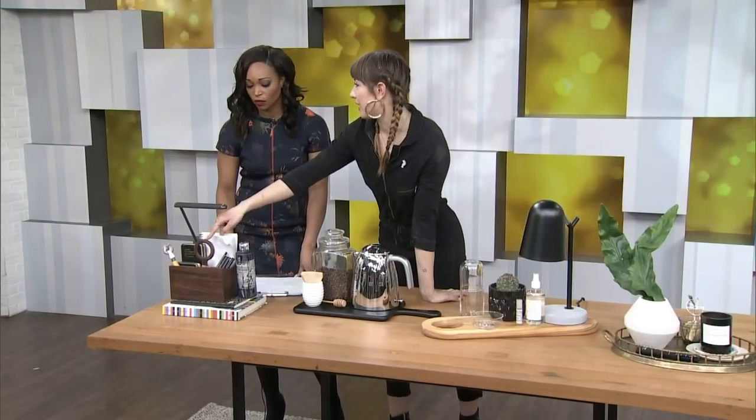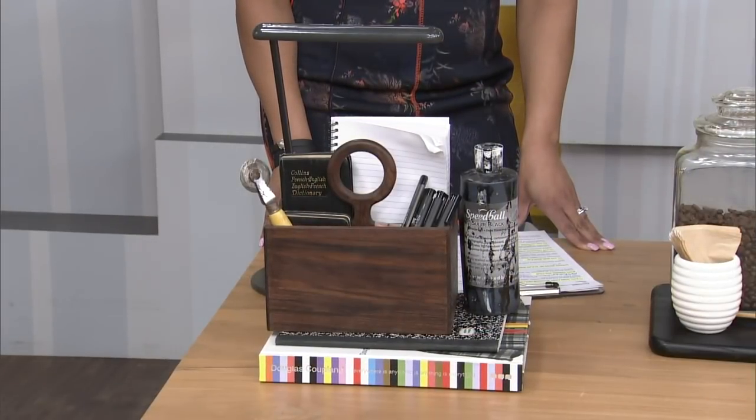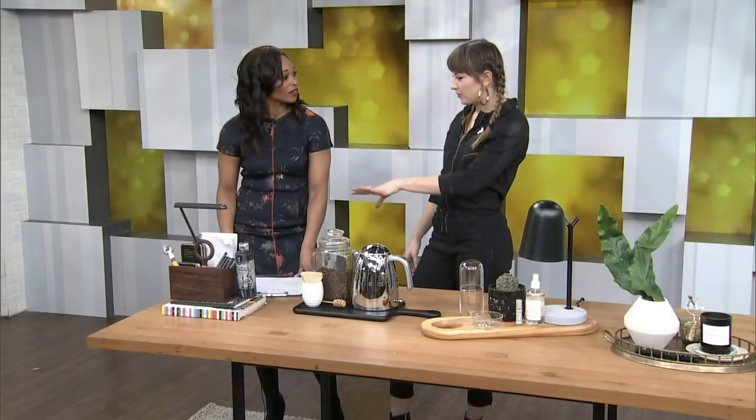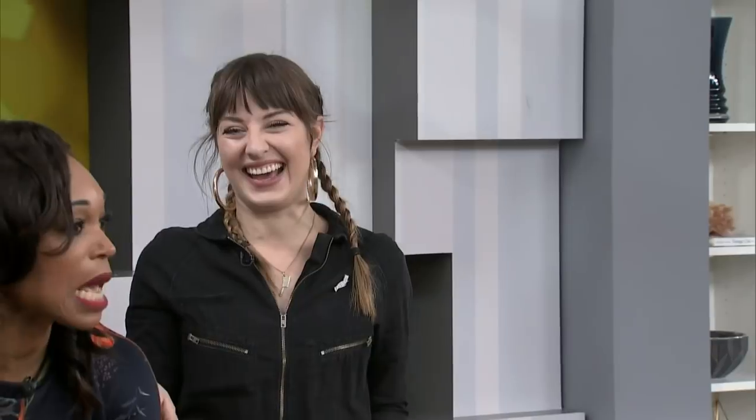This is actually a utensil caddy — so think outside of the box. You could also use a makeup tray that has different sections for brushes and just contain it all. It's still in arm's reach. Rest it atop a book and it makes it look more intentional. And don't add anything else to it — this is enough.